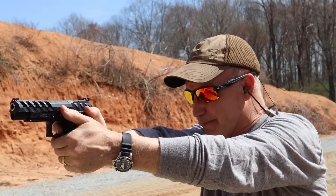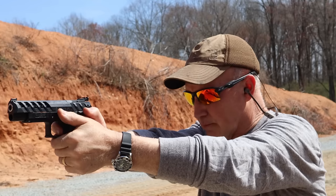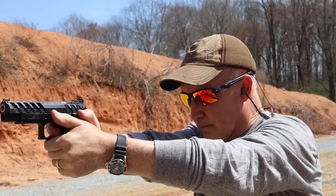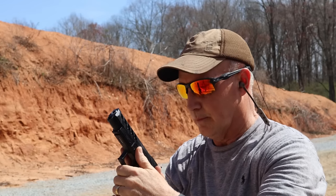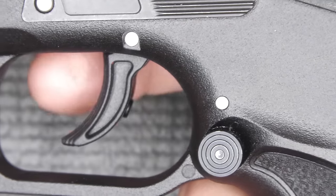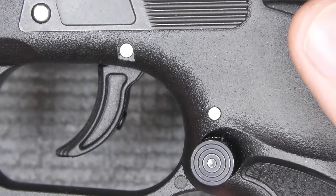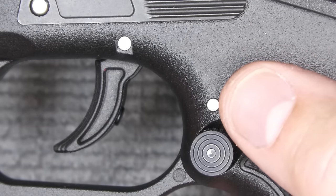Man, that's a good trigger — so light. And that's really what you want with a competitive trigger. Now when it gets down to a self-defense trigger, you want it to be a little bit heavier, but this to me is just an incredibly smooth trigger.